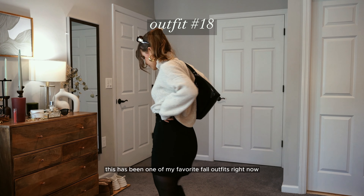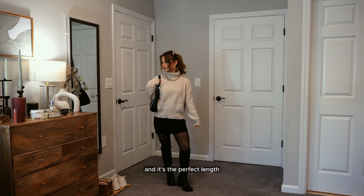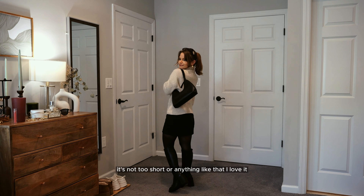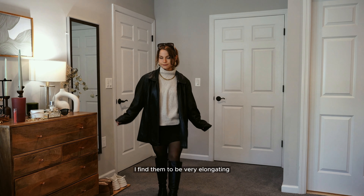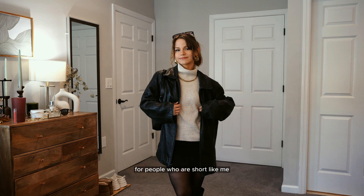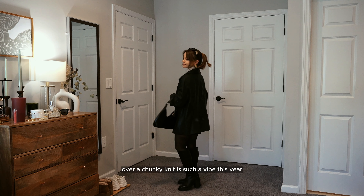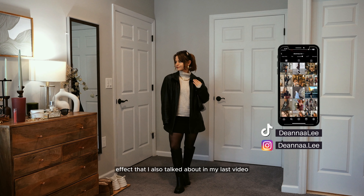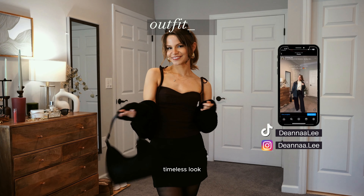This has been one of my favorite fall outfits right now. This skirt is from Abercrombie — it's a skort and the perfect length, it will never reveal you. I love these funnel neck turtlenecks; I find them very elongating for people who are short like me. Throwing a jacket over a chunky knit is such a vibe this year, especially with the boots. We have that big top, little bottom effect I also talked about in my last video — overall a great minimal, timeless look.